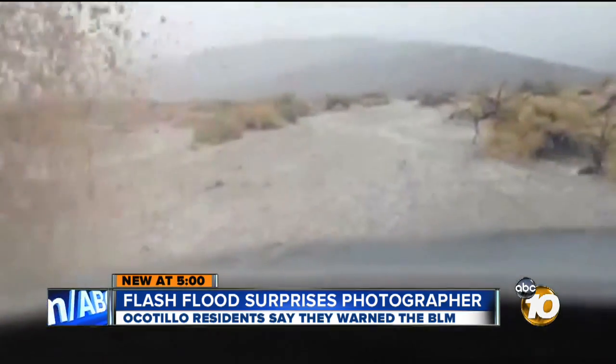That desert will get you out there. Joe Little, 10 News. There are flash flood watches in that area until 8 o'clock tonight. 10 News tried contacting the Bureau of Land Management and the owners of the turbines to discuss this video, but they have not gotten back to us yet.